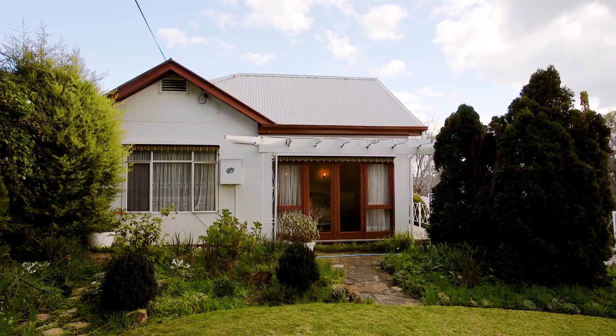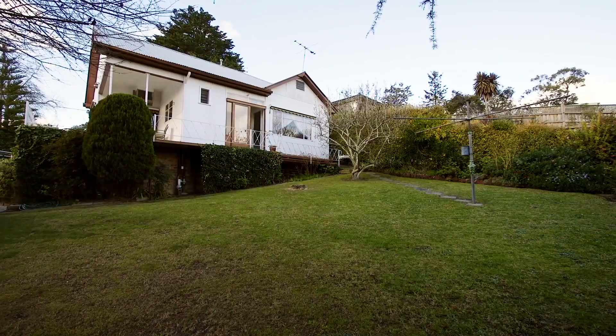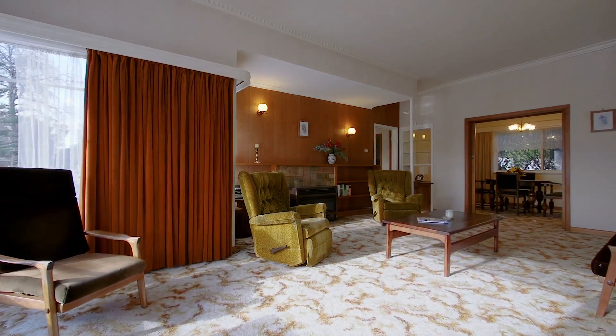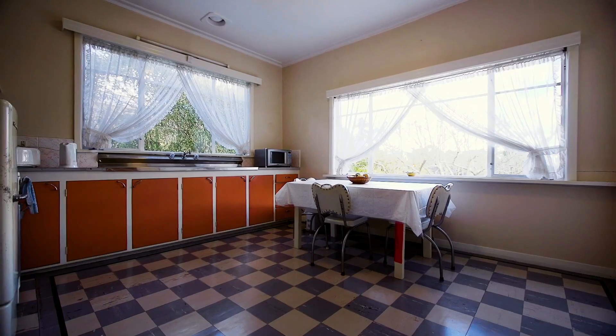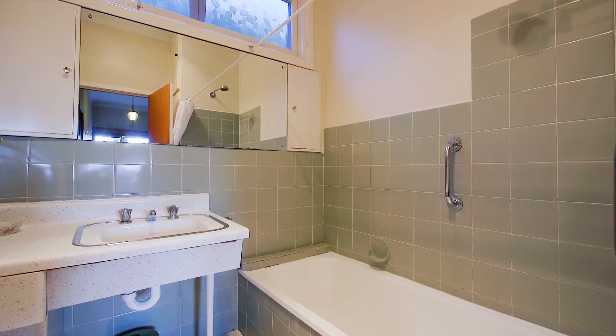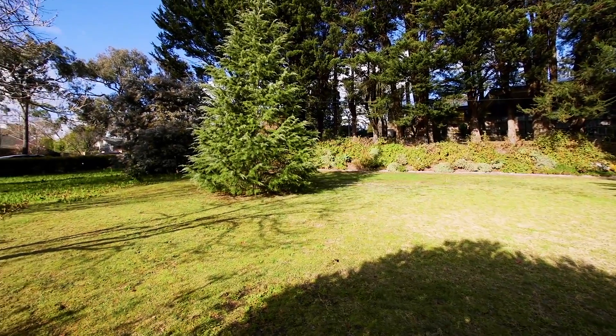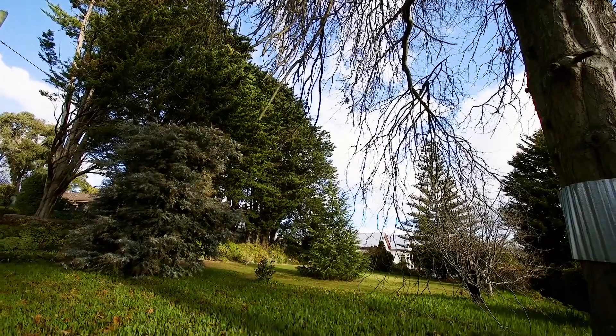The adjoining property is number 1 Monteith Street in Croydon, over a third of an acre of established gardens and an older style, very clean, modest home — ideal to renovate, extend, or if the case may be, build your own dream home on this lovely parcel of land, offering great views through the treetops throughout the Croydon area as well.